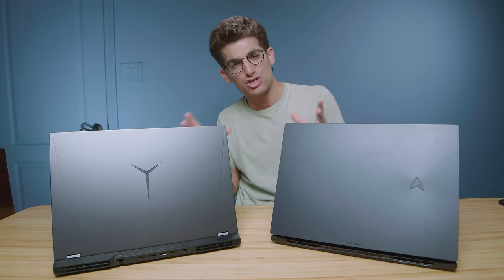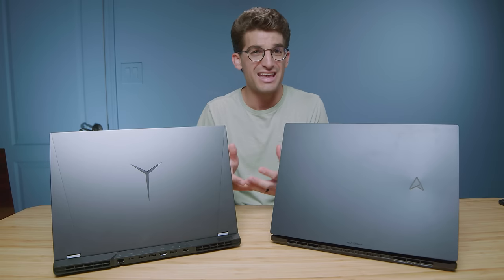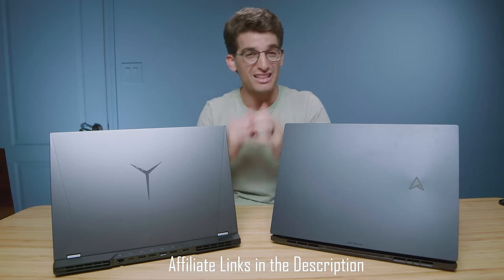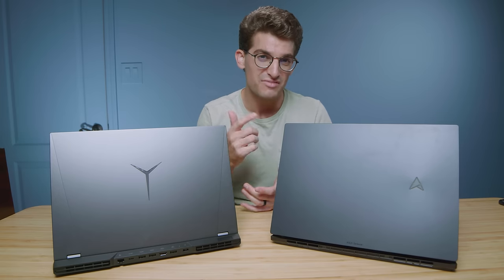I wanted to keep this more of a short feature-focused video. If you want me to compare the actual benchmarks head to head, definitely comment below and let me know. Otherwise, links if you're ready to make a purchase, likes if this video has brought you some value, and subs if you don't want to miss out on future uploads. I'll see you in the next one.